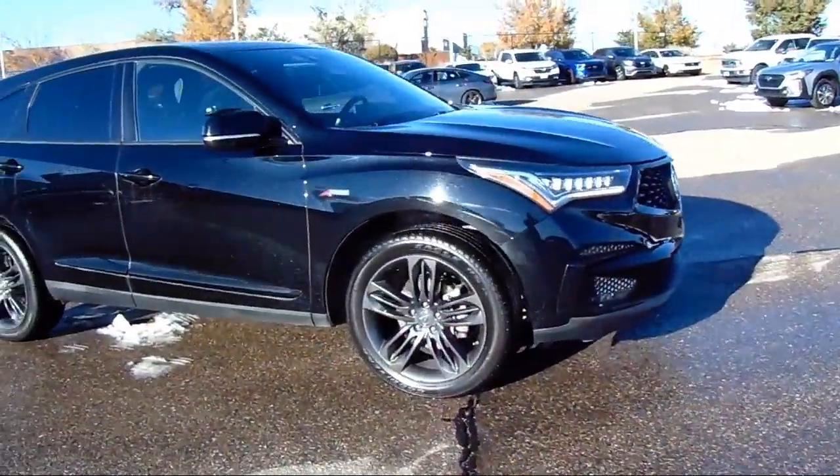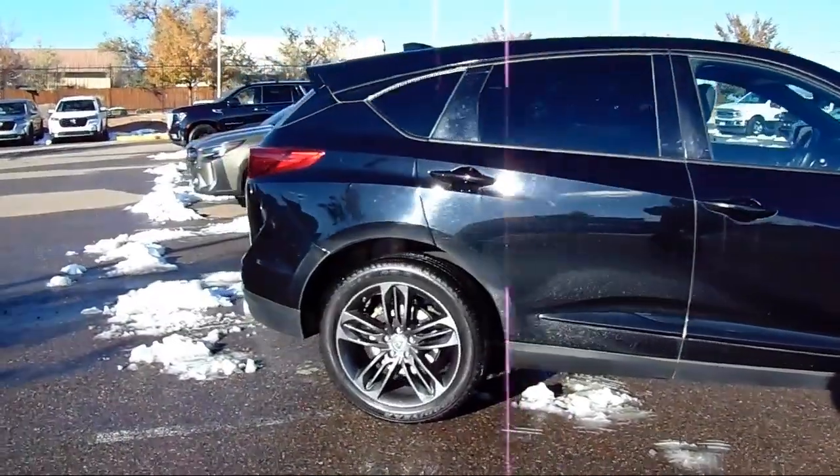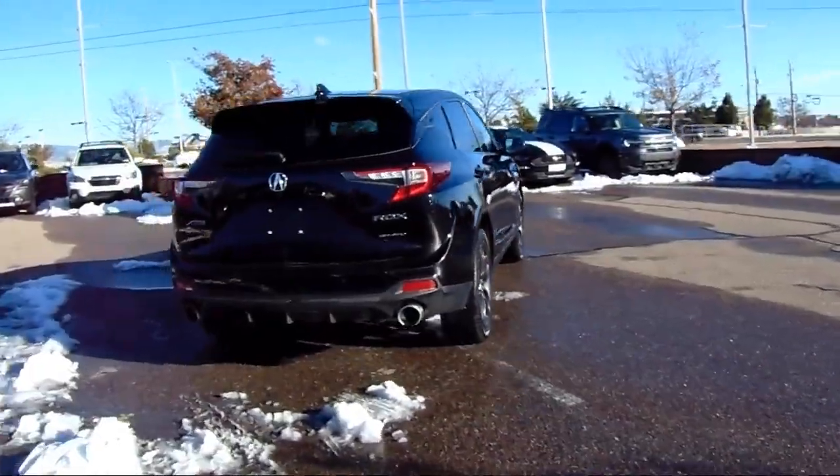It also features keyless entry, steering wheel controls, electronic stability control, Sirius XM satellite radio, rear spoiler, and has less than 75,000 miles on the odometer.